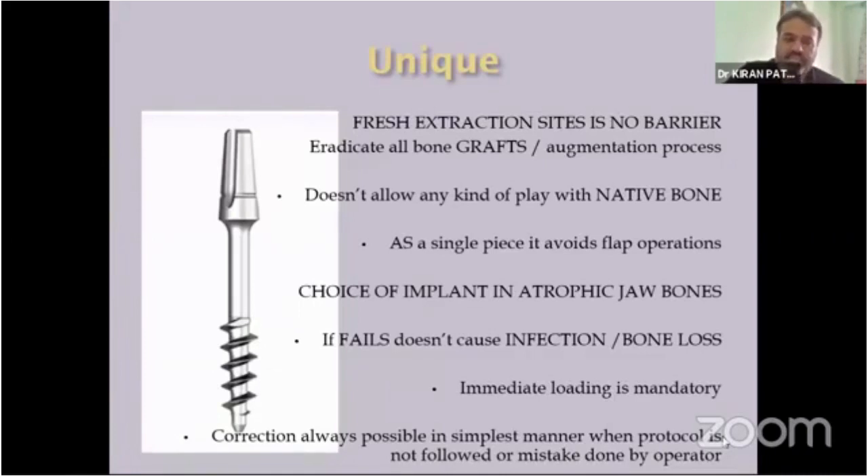Correction is always possible in the simplest manner. Sometimes beginners — and even I, as well as many experienced doctors — face situations where the protocol is not followed, is missed, or a mistake is made during the procedure. If correction is required, it is always possible with the biocortical screw. I think it is the only design in the world that allows correction to be done.